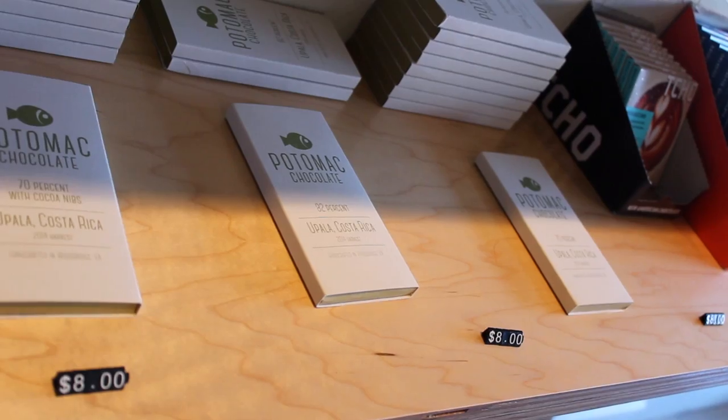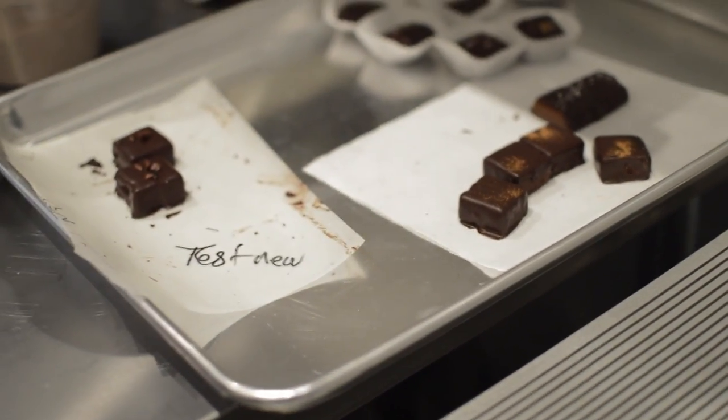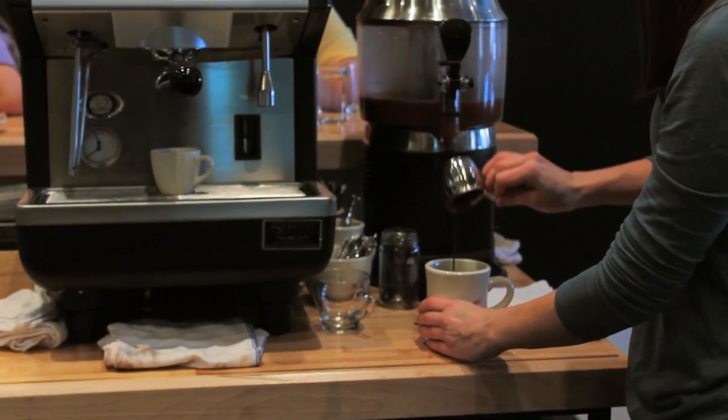Condor boasts a large variety of products, from traditional bars to chocolate with cayenne in typical Ecuadorian style to sipping chocolate.